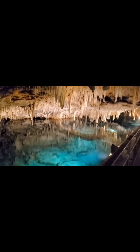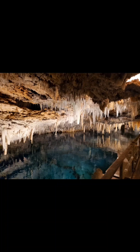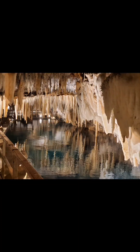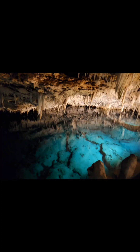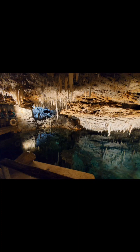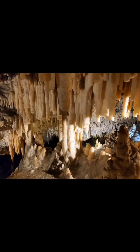However, when it rains, the rain falling through the atmosphere carries with it certain properties that affect the cave formation.